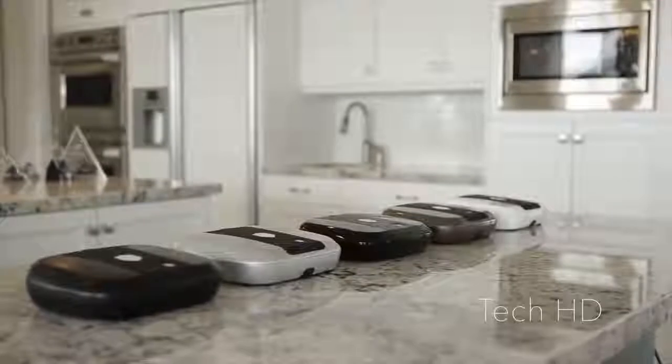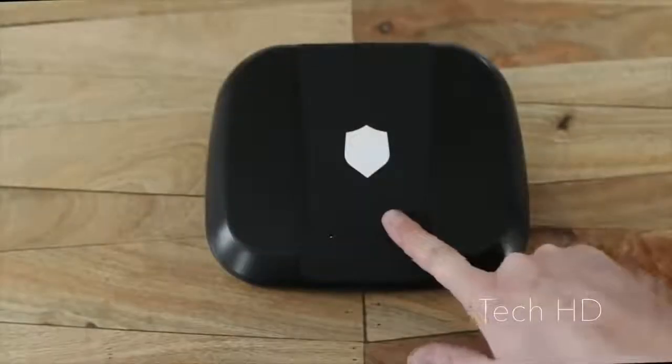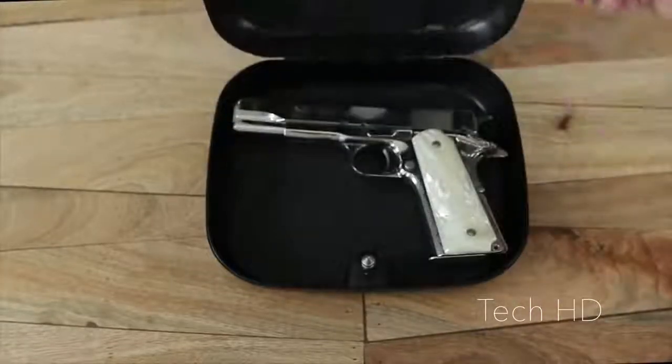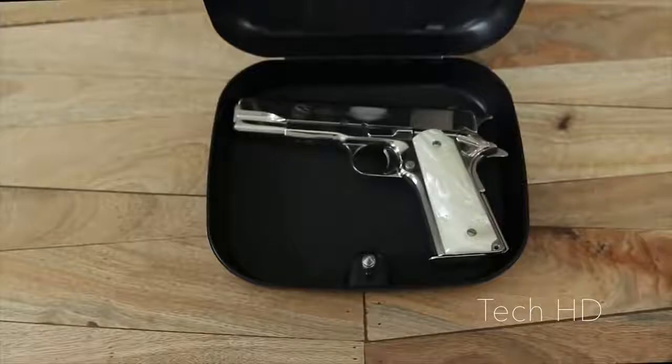The ECHO comes in one of five colors: gun smoke, billet gray, arctic white, fond black, and carbon black. ECHO is big enough to hold most duty-size firearms with an interior measurement of 8.5 inches wide by 7.25 inches deep.